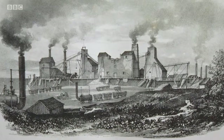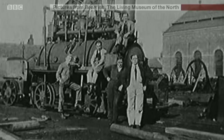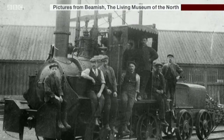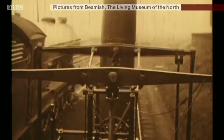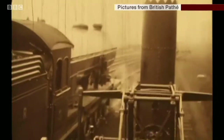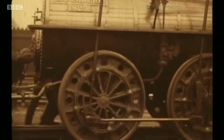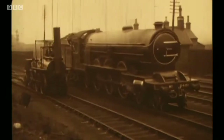The locomotive worked at Hetton Colliery in County Durham until 1912. A long working life, it was preserved in the 1920s. It even took part in the 1925 centenary procession for the Stockton and Darlington Railway, but latterly the engine was at Beamish.